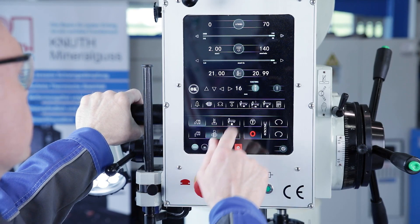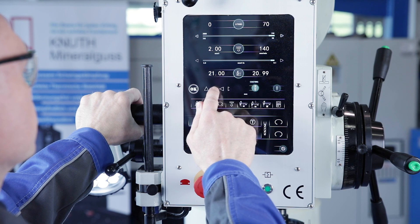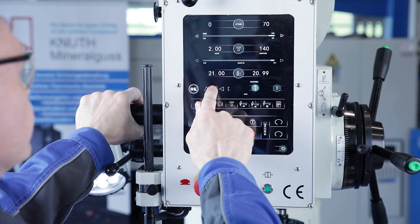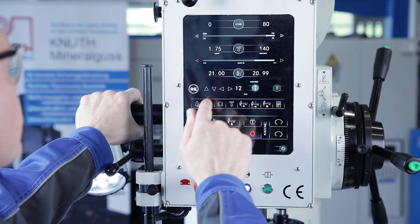The unit of measurement for entries and displays can be selected between millimetres and inches. The electronics also help to determine the correct parameters for thread cutting. Based on the nominal size of the tap, the pitch for the metric thread is taken from the database.